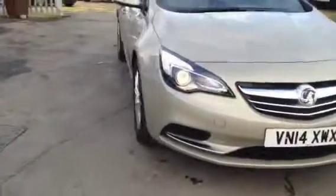As we show you around the car, we do have front daytime running lights as well as front fog lights, alloy wheels, and rear parking sensors.